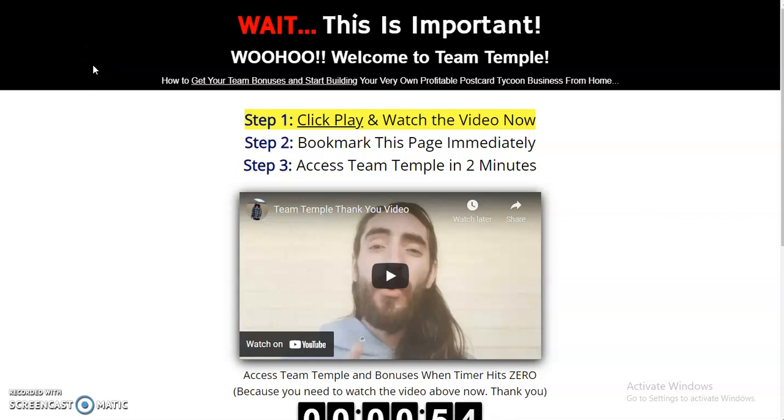Hey, what's going on my friend? Justin Temple here with a quick video about what happens after you join Postcard Tycoon. So what happens after you join? What are your next steps? How do you know that someone's going to be guiding you to success using this direct mail system? Welcome to Postcard Lifestyle.